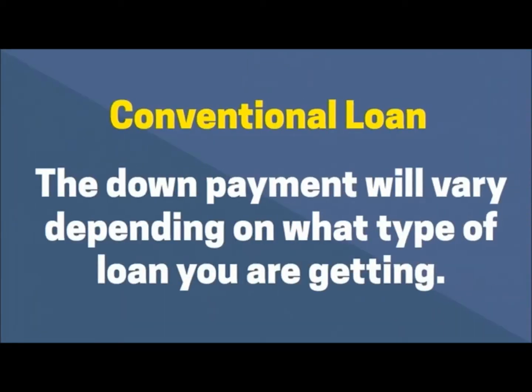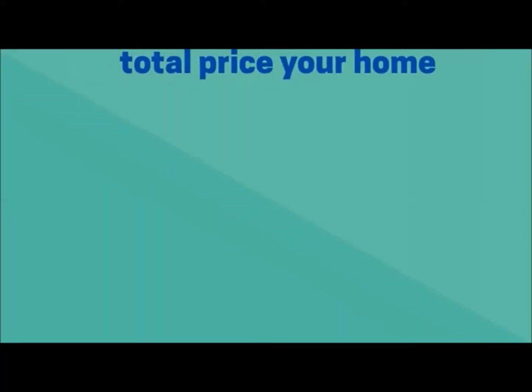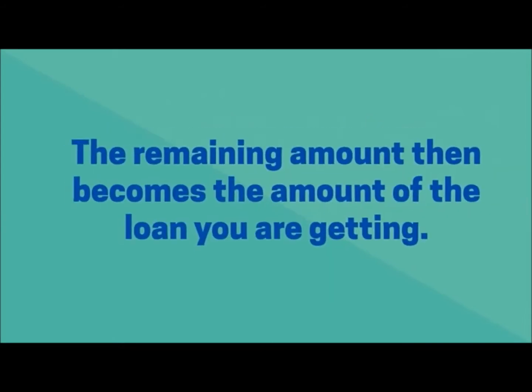With a conventional loan, the down payment will vary depending on what type of loan you are getting, anywhere from 3% to 20% of the purchase price. Remember, your down payment is applied to the total purchase price of your home, and the remaining amount then becomes the loan amount you are borrowing.